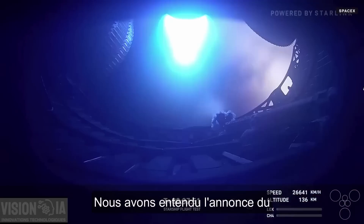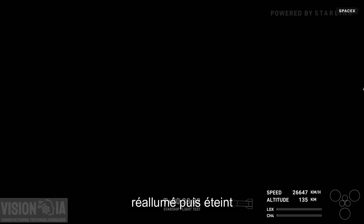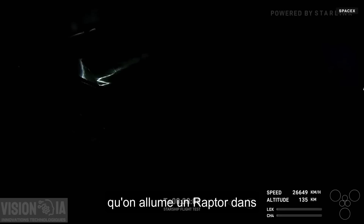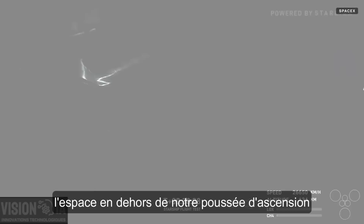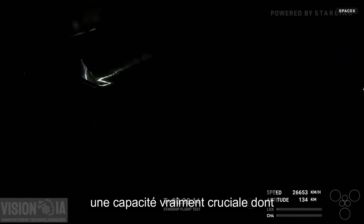We just heard the call out for startup. There's some light — that's the Raptor relit. And shutdown. There you have it: the first time ever lighting a Raptor while in outer space, other than the ascent burn. Really cool to see that relit. That's a pretty critical capability we're going to need when doing orbital missions in the not-too-distant future.